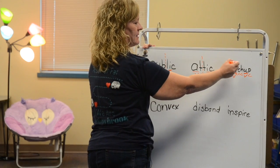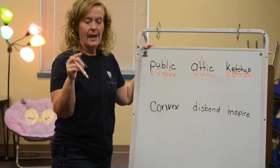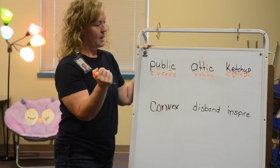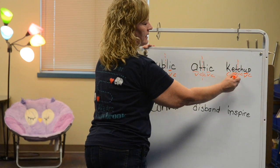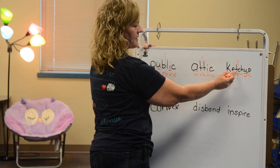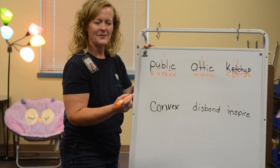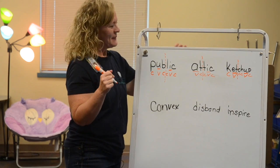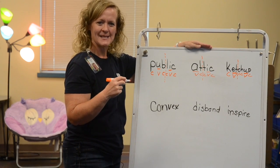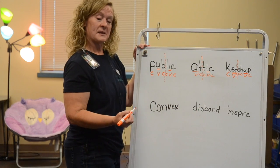Since I know I normally see C and H together a lot and they make the sound 'ch,' I'm going to keep those two letters together and draw my imaginary line here. The first syllable ends with a consonant, so that tells me that vowel is saying its short sound: 'ket.' That sounds right.